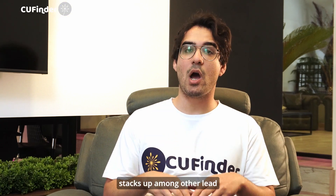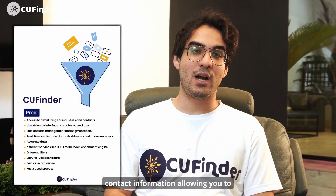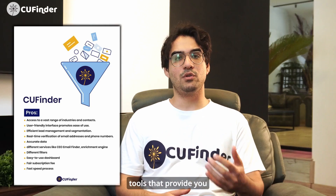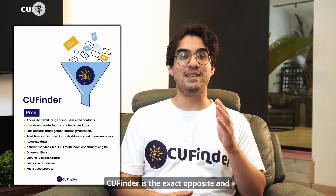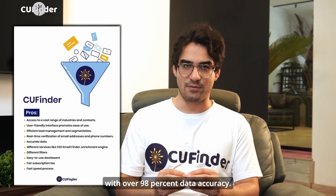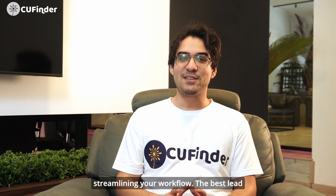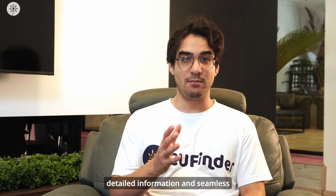Let's see how CUFinder stacks up among other lead generation tools. CUFinder prioritizes global business contacts, making it ideal for B2B lead generation. It also offers detailed contact information, allowing you to personalize outreach and interactions. Compared with other tools that provide a sheer amount of data — which can be overwhelming — CUFinder is the exact opposite and offers precise data with over 98% data accuracy. CUFinder integrates seamlessly with CRM systems, streamlining your workflow. The best lead generation tool empowers your specific marketing strategy, and CUFinder stands out for its targeted B2B focus, detailed information, and seamless CRM integration.